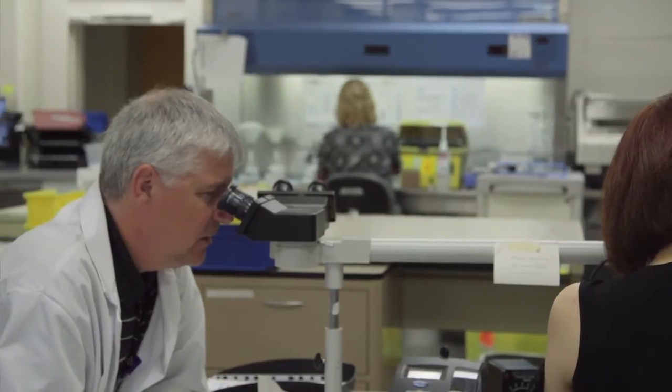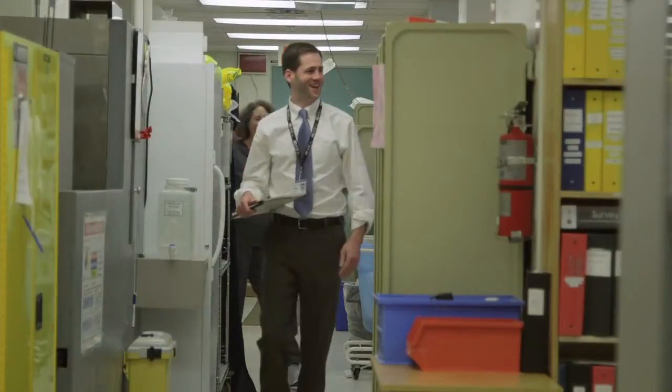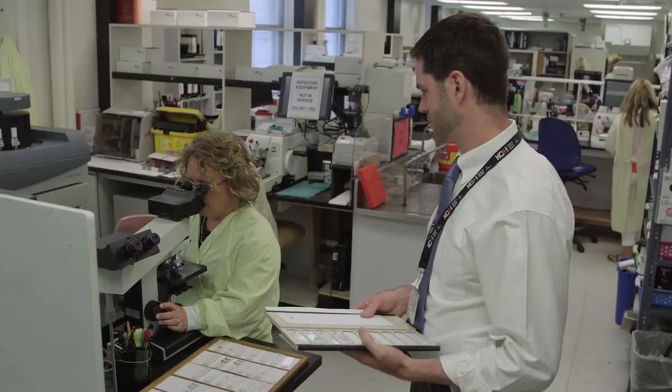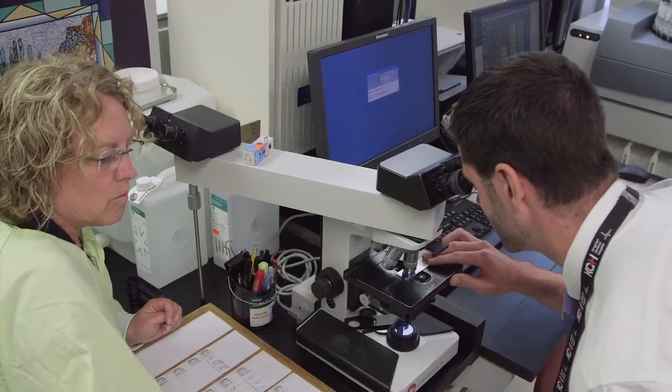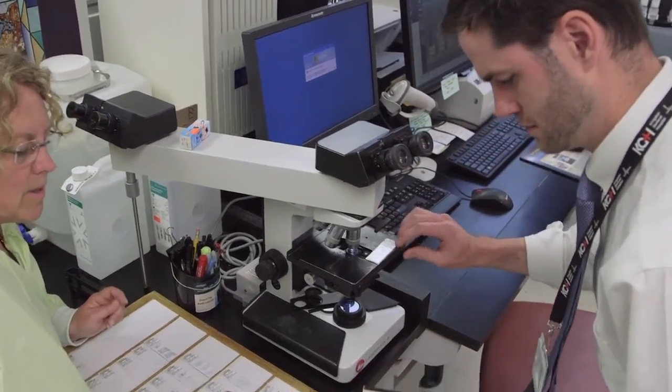Pathology is a fascinating field. I see medicine as biology of humans, and pathology is one of the few fields where most of your time is spent thinking about biology, making diagnoses, and making a clear impact on patients.